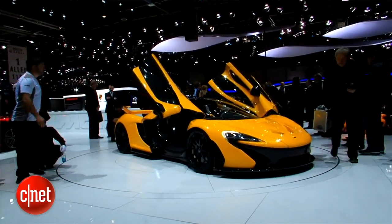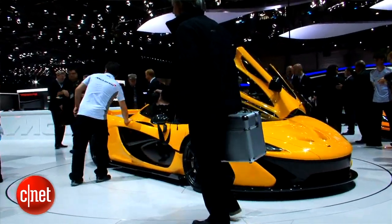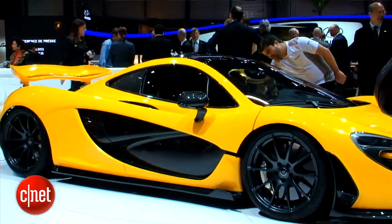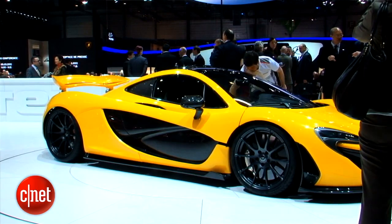You won't see too many of these cars on the roads because McLaren says they're only building 375 of them, and at a price of 1.3 million dollars each, not many people will be able to afford one. I'm Wayne Cunningham here at the 2013 Geneva Auto Show.